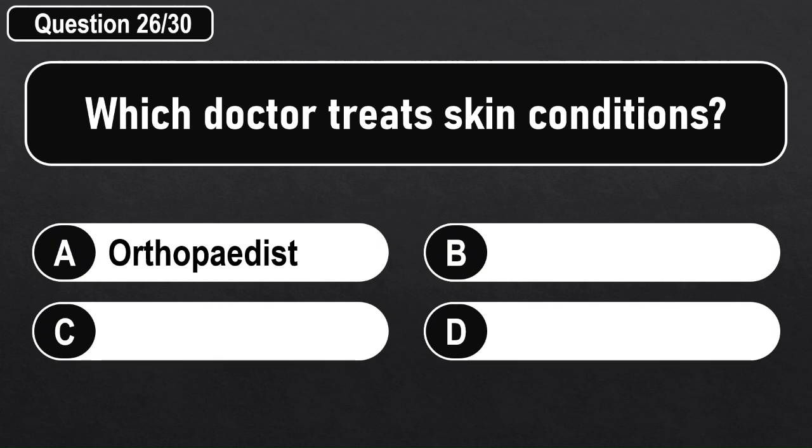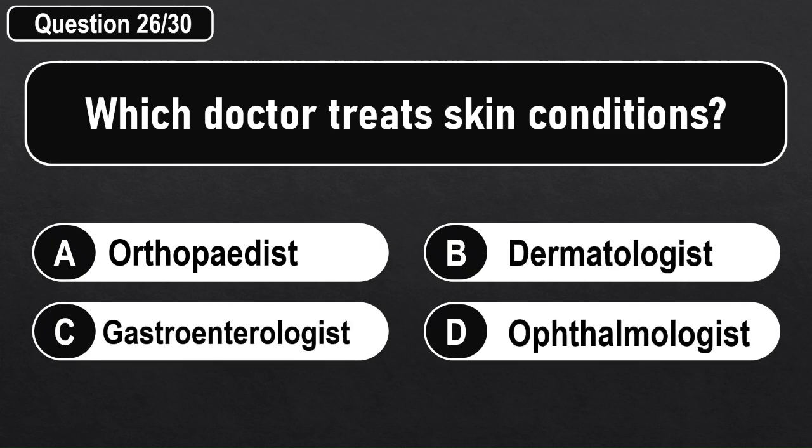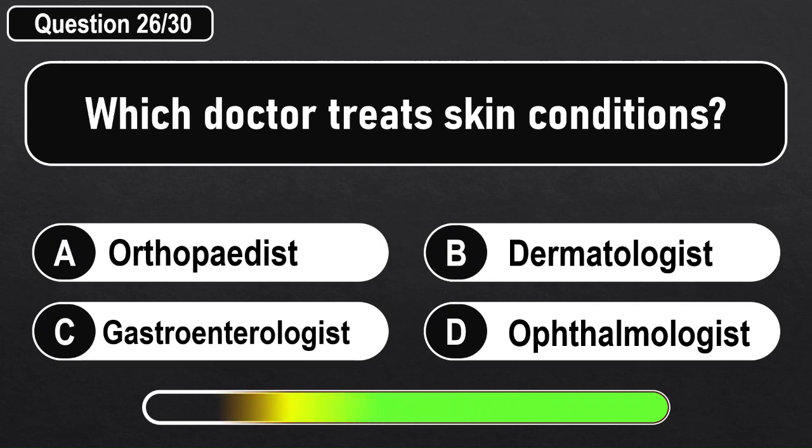Which doctor treats skin conditions? Answer B: Dermatologist.